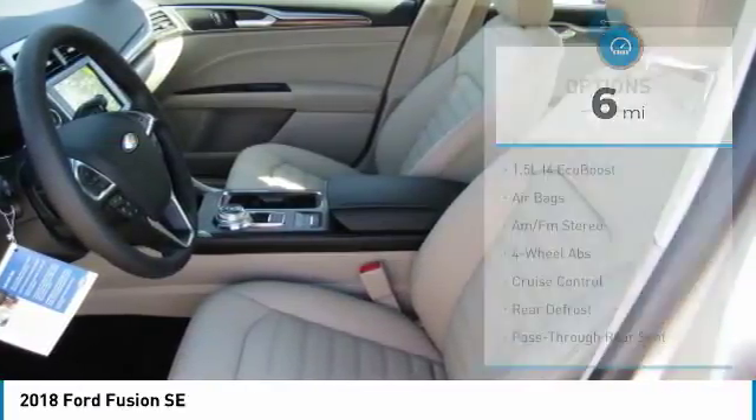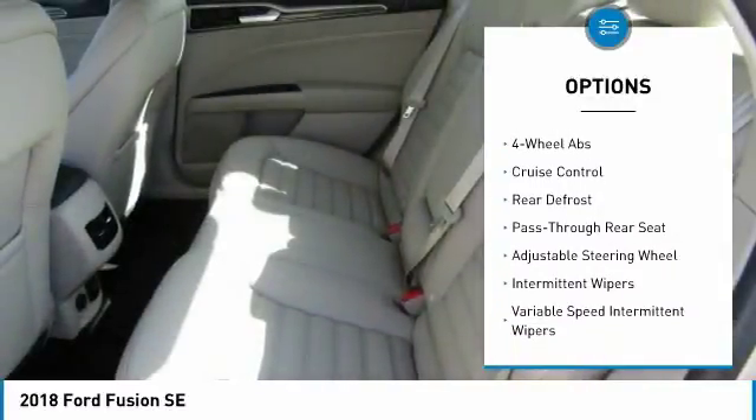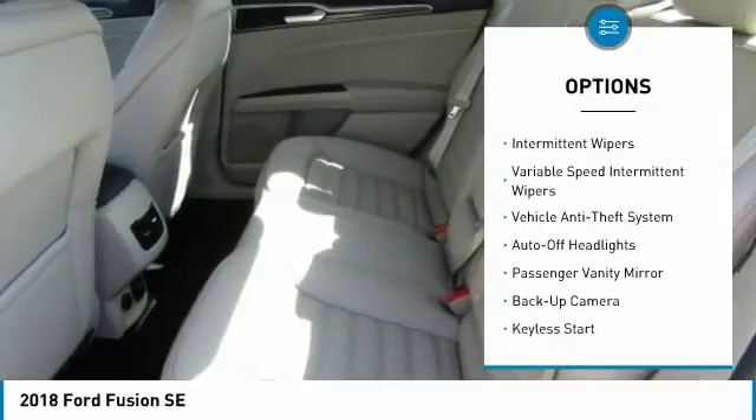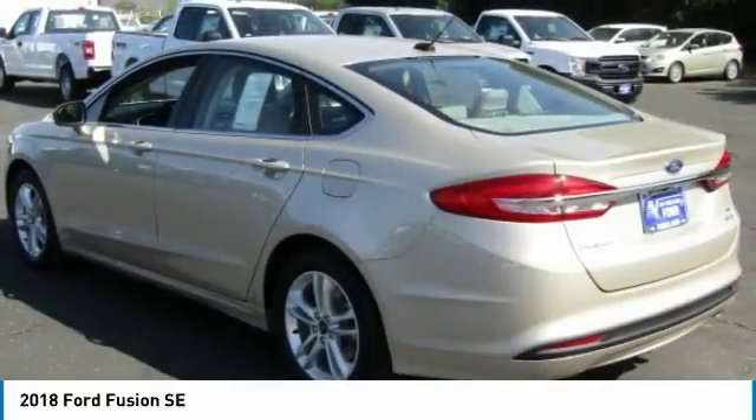Here are some of this vehicle's great options: power passenger seat, backup camera, traction control, steering wheel audio controls, stability control, keyless entry, Bluetooth, driver airbag, power steering, and adjustable steering wheel.